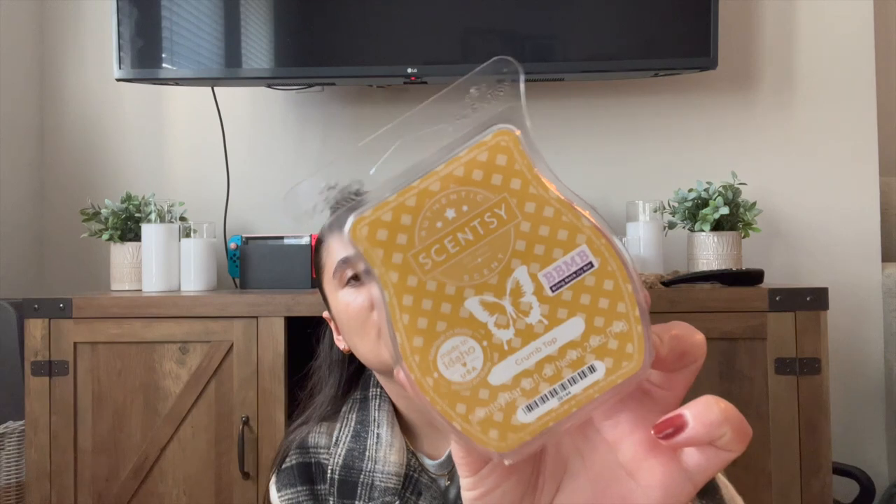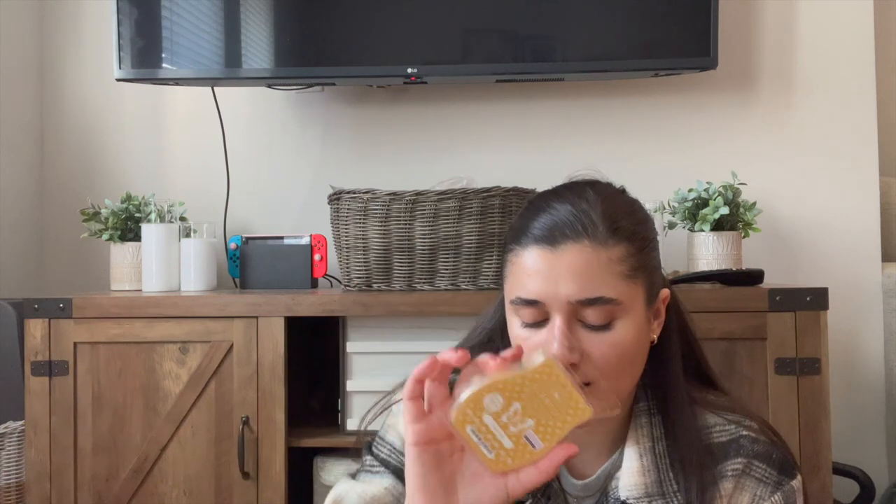For gourmand scents, I have Crumb Top. This one sounded really interesting — basically like a muffin top — and that's kind of what it smells like. It's slightly caramelly too. It's not very strong right now and might need to cure a little longer, so I'm going to wait to melt that one.